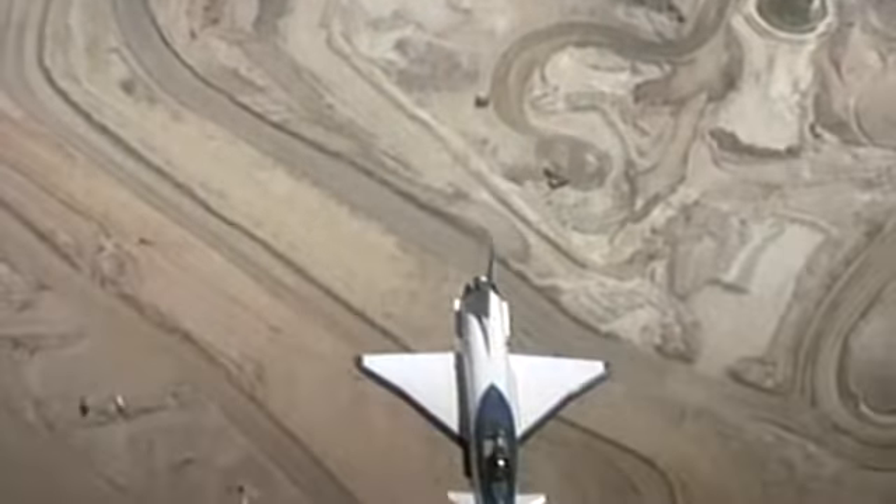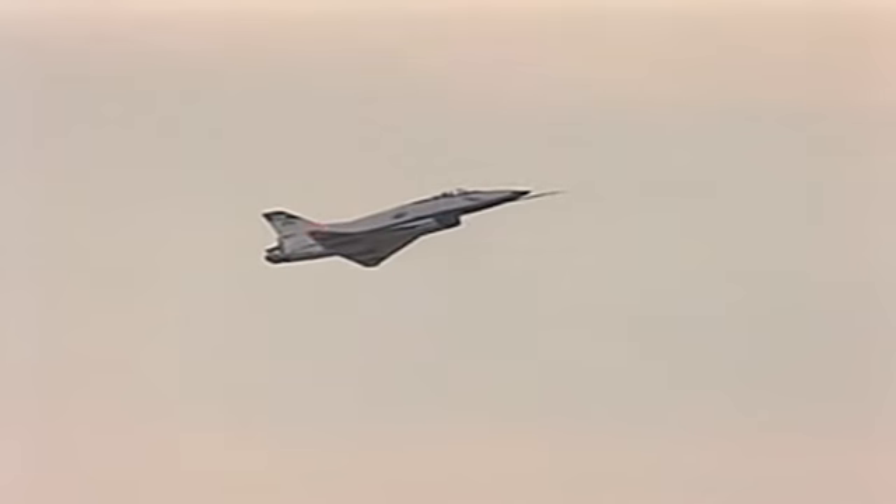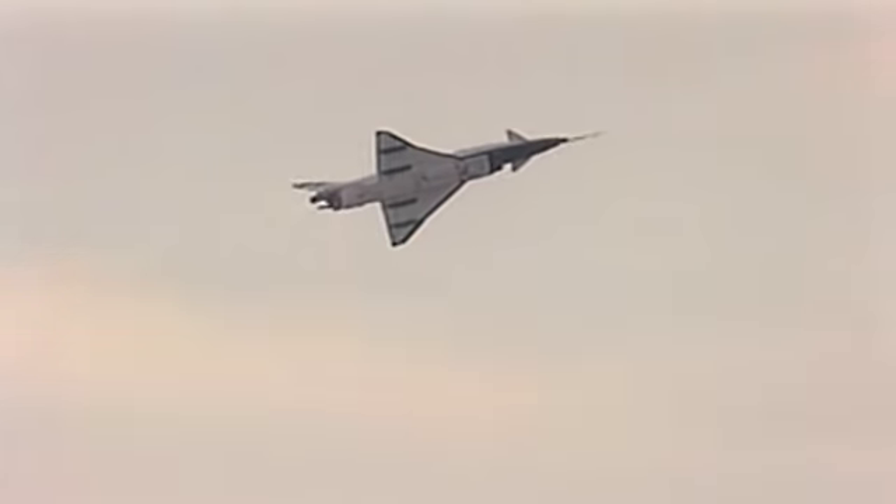As a final show of its capability, the X-31 demonstrated its exhilarating post-stall maneuvering at the Paris Air Show in 1996, creating quite a stir.